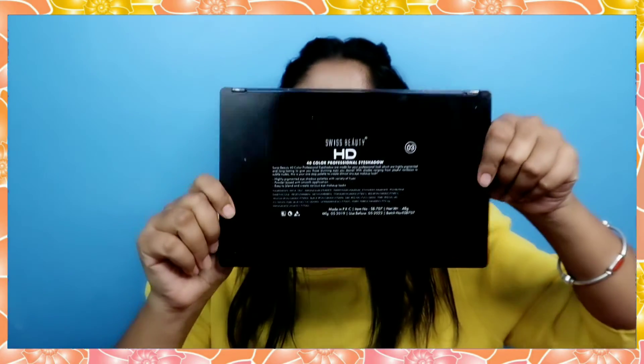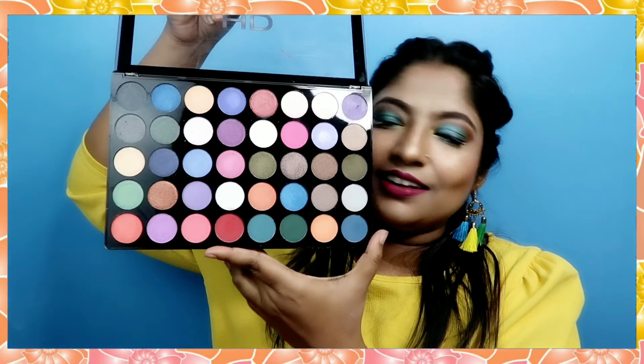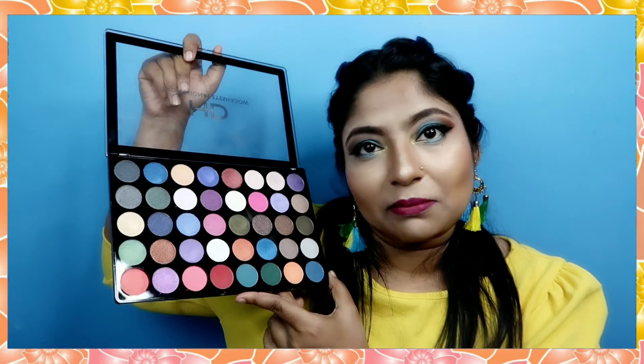Now I will show you the biggest and highest quality palette. I bought this Swiss Beauty palette for 599 rupees, which is about 600 rupees. This is the one palette which is more than 500 rupees. It's a beautiful palette — you can see all the colors here. About 90% of the colors are pigmented. I have created a lot of looks with it and I plan to create many more eyeshadow and makeup videos with it.